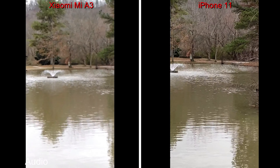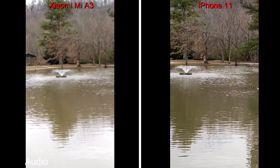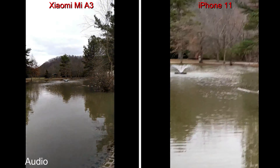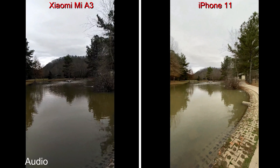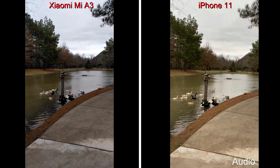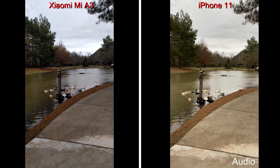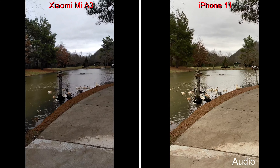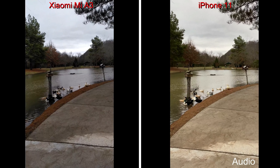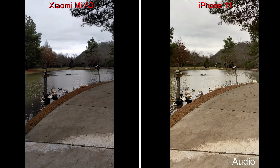Now we'll give it a shot at 4K, 30 frames per second, which is the highest that the Xiaomi Mi A3 will shoot at. Now we're shooting at 4K, 30 frames per second. The iPhone 11 can also shoot at 24 frames per second and 60 frames per second at 4K, but the Xiaomi Mi A3 has to stick to 30 frames per second.